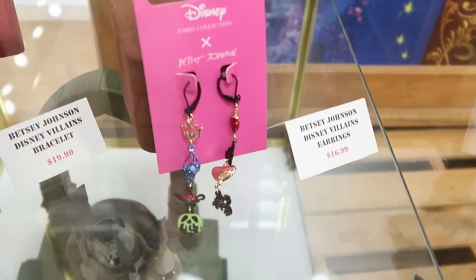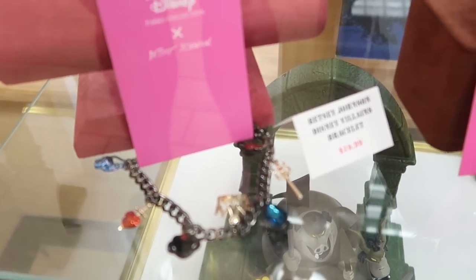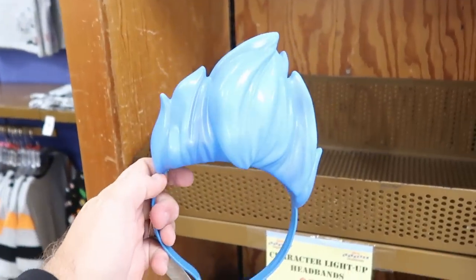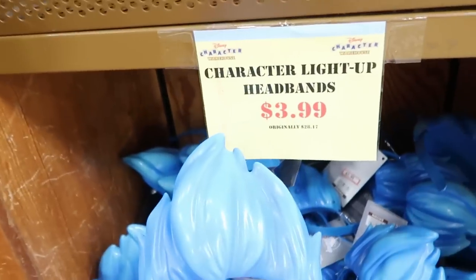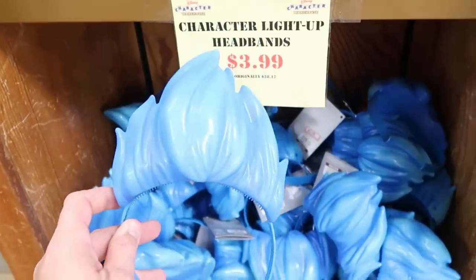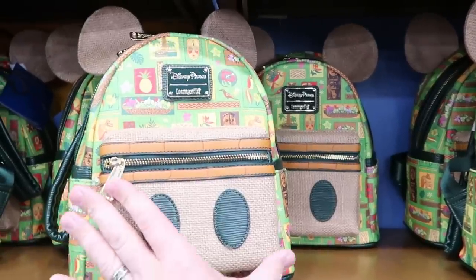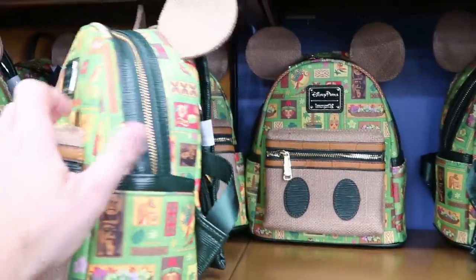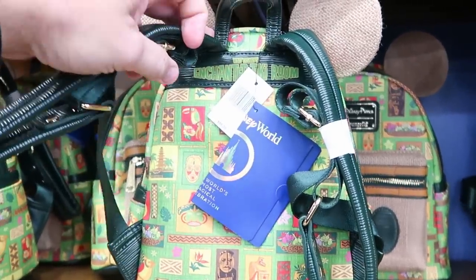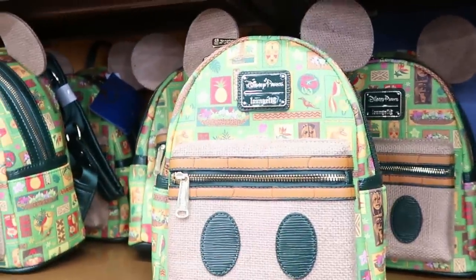The Betsy Johnson earrings are $16.99 and the matching bracelet is only $19.99. They still have some Hades light-up headbands for only $3.99 — originally $28.17. The Lounge Fly bags for the Enchanted Tiki Room are starting to dwindle at $39.99 marked down from $85. The back actually says Walt Disney's Enchanted Tiki Room, and these are for the 50th anniversary celebration — really fun bags.